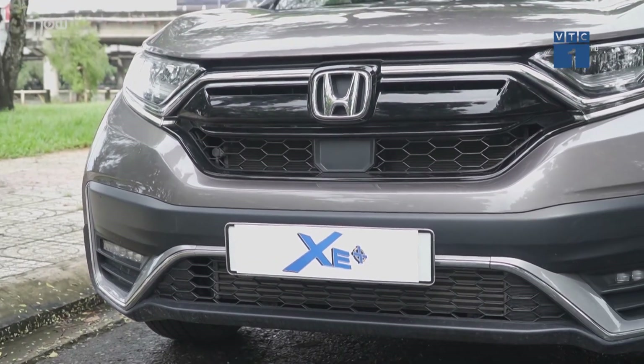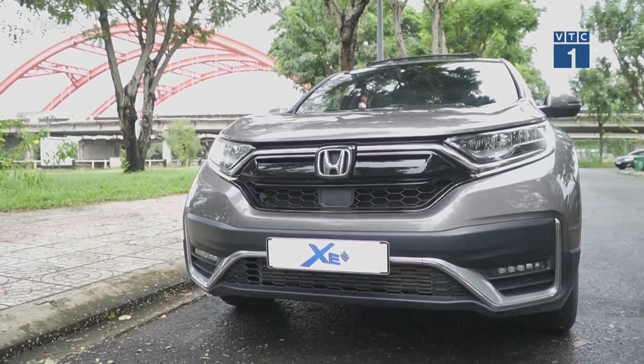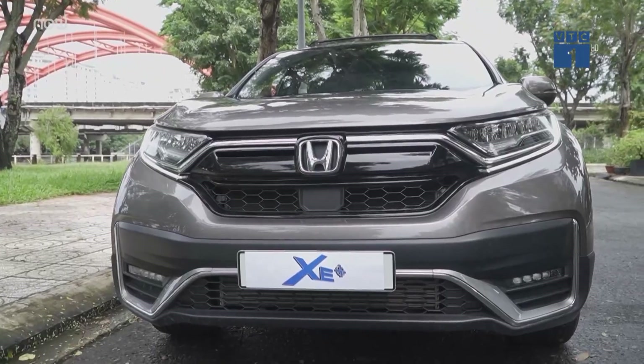The headlights here are 1.5L LED units. This is one of the features that makes the car wider by 39mm, with the light cluster extending to the light screen on both sides.